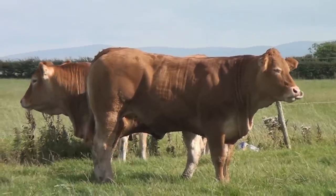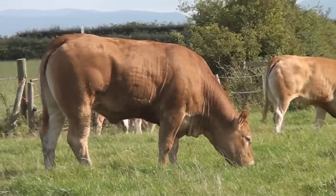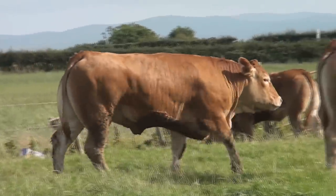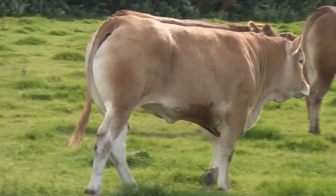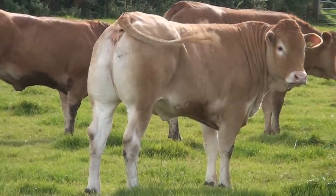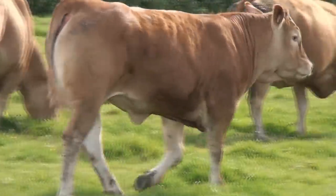I think it's very important to breed to type — cattle that show natural flesh and muslin and not forgetting about maternal traits. I feel the selection of young females in the sale will be additional to any herd. Again they're from proven cow families and from bulls which have bred consistently, so it'll be interesting to see how they go on and perform in the future.